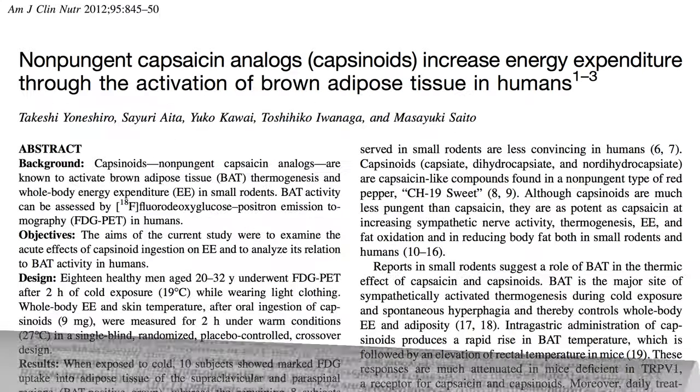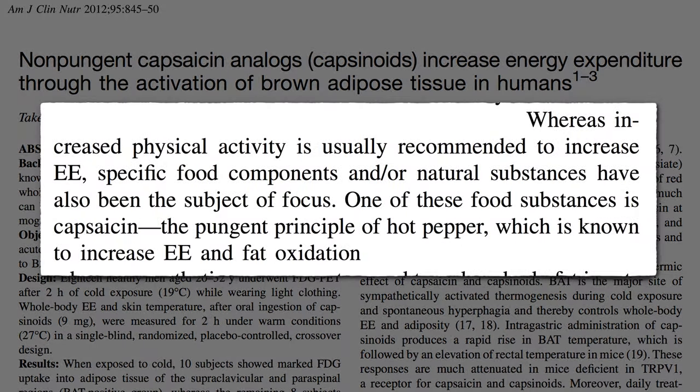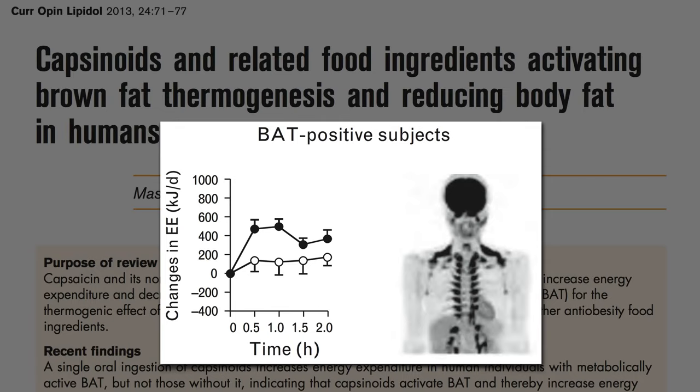Whereas increased physical activity is usually recommended to increase energy expenditure, specific food components such as capsaicin are known to burn off calories and fat, with a significant rise in energy expenditure within 30 minutes of eating the equivalent of a jalapeño pepper.